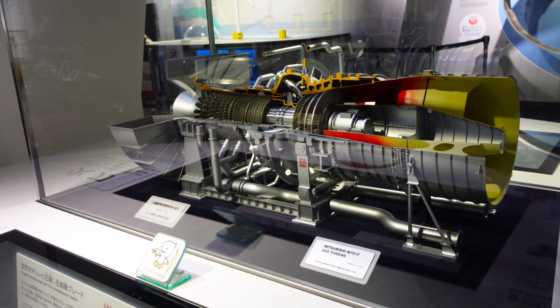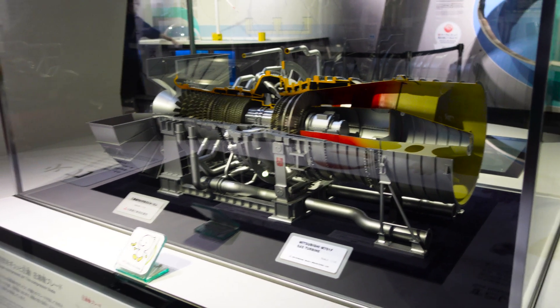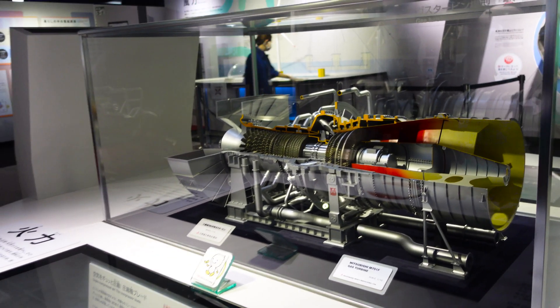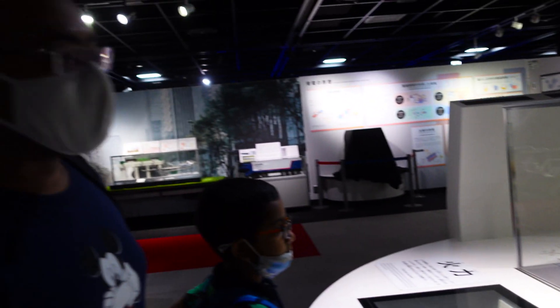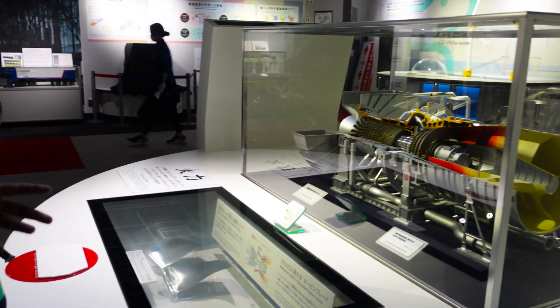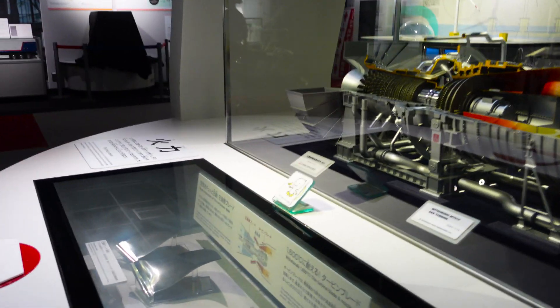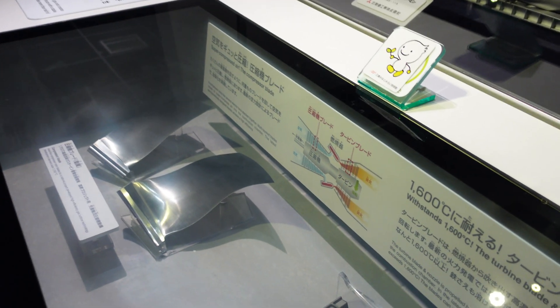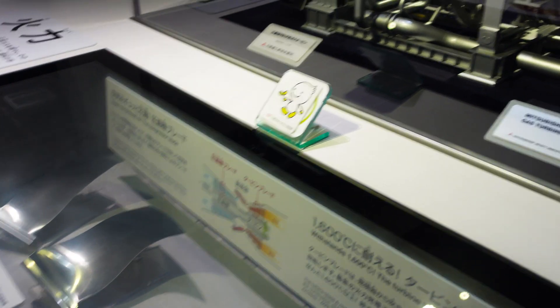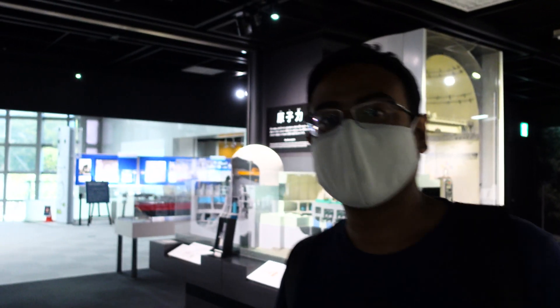This is a gas turbine. Wherever natural gas is available, you can install one. They are supplying gas turbines to many countries around the world. This gas turbine can withstand 1,600 degrees centigrade - these blades use special materials. Energy from natural gas is clean energy with less pollution, so everyone is moving towards natural gas turbines.